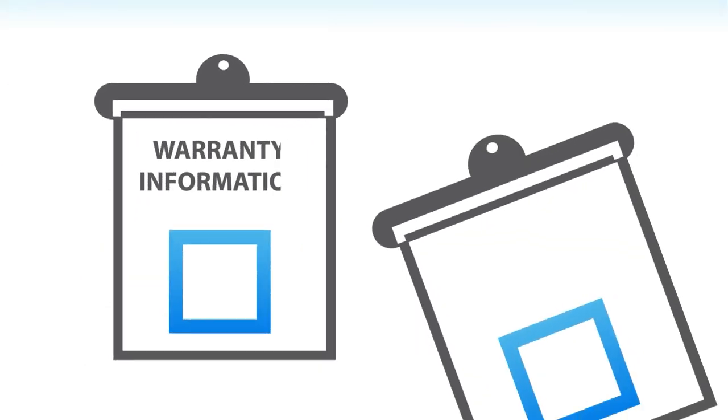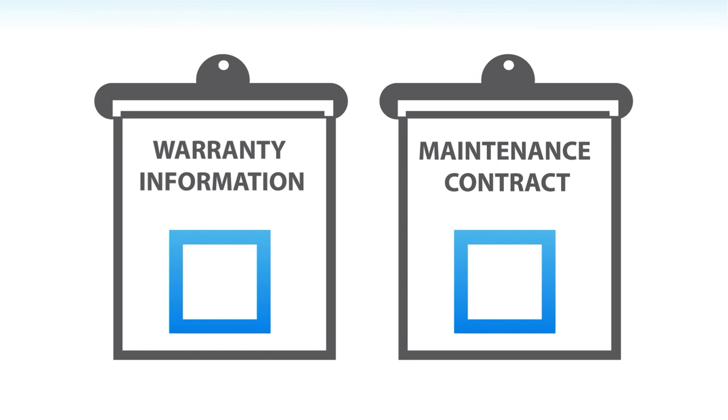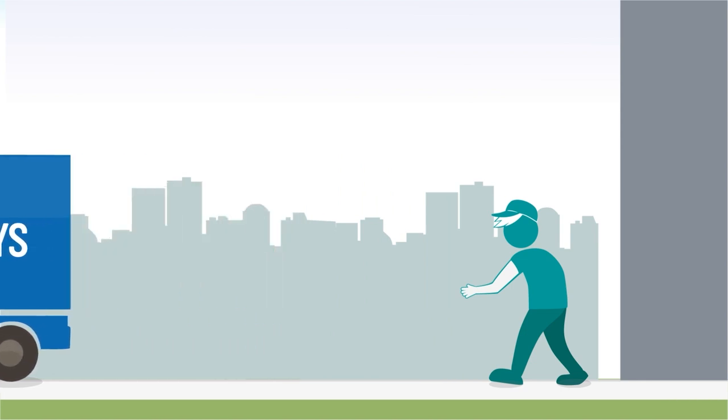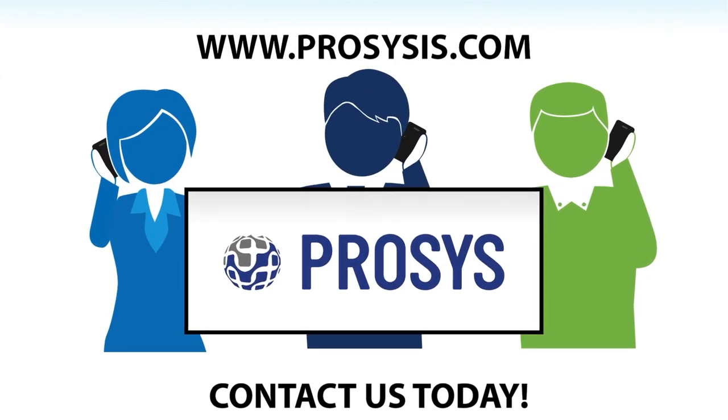ProSys also ensures that warranty information and maintenance contracts are updated with correct equipment locations, so that operations and troubleshooting are smooth going forward. From end-to-end, ProSys is your complete solution for agile deployment of IT assets. Contact us today to learn more.